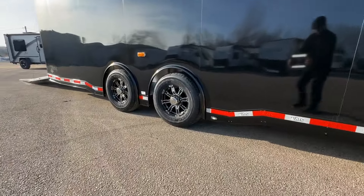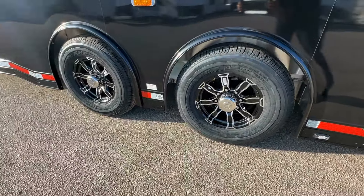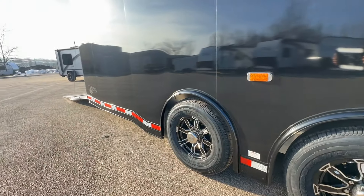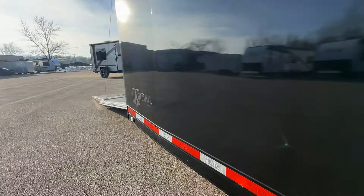Aesthetically, the ROM 500 boasts a commanding presence with its 16-inch black alloy wheels and black ATP gravel guard, which not only protect but also add to the hauler's sleek design.